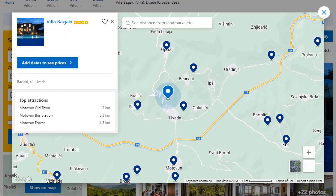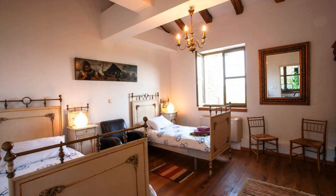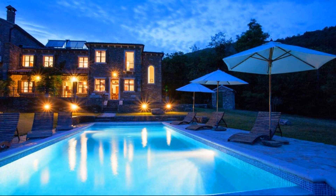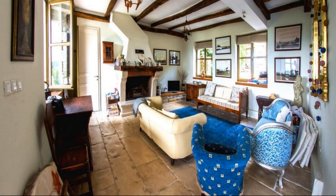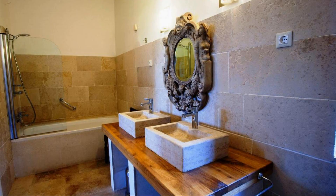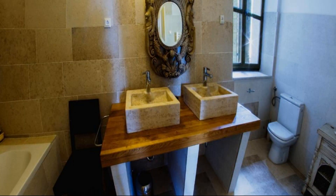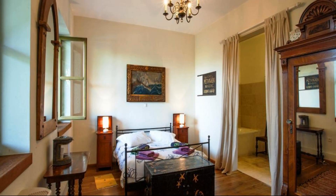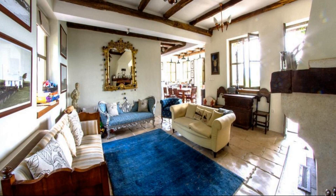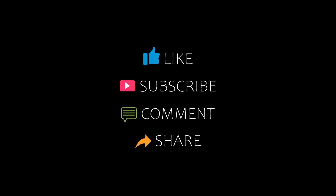Number 1: This is a 4-star property. The property accepts major credit cards and reserves the right to temporarily hold an amount prior to arrival. If you have already checked out from this property, please share your experience in the comment box. For booking or more details, follow the description link. Thank you.